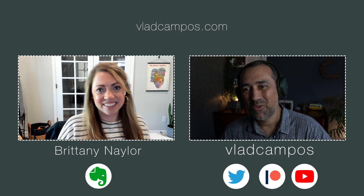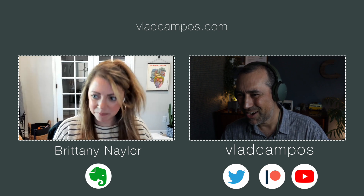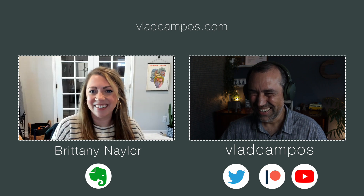I'm here with Brittany again. We are doing version two of the cookbook — Cooking with Evernote. Is that the name? Well, that's the name of our cooking show, Vlad. Coming soon to a YouTube channel near you.